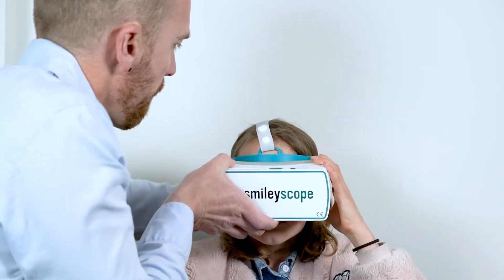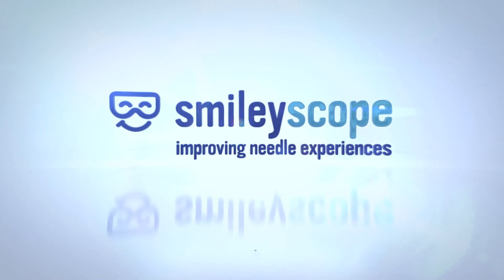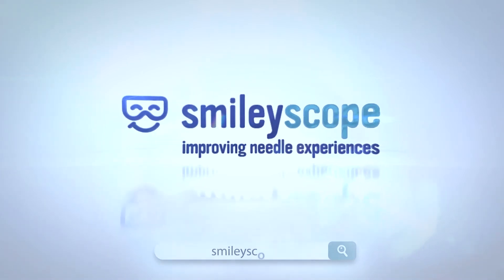SmileyScope has already transformed thousands of needle procedures worldwide. Visit our website at SmileyScope.com to find out more.